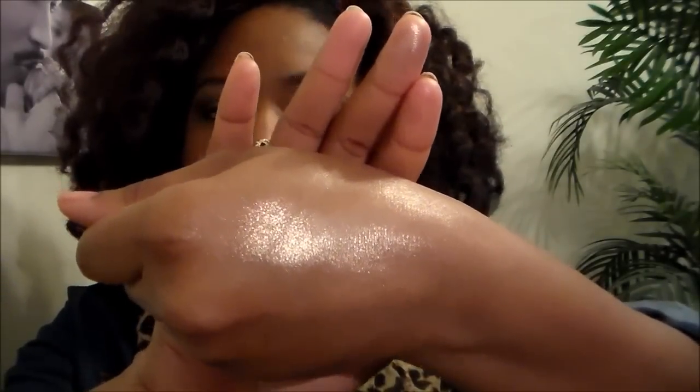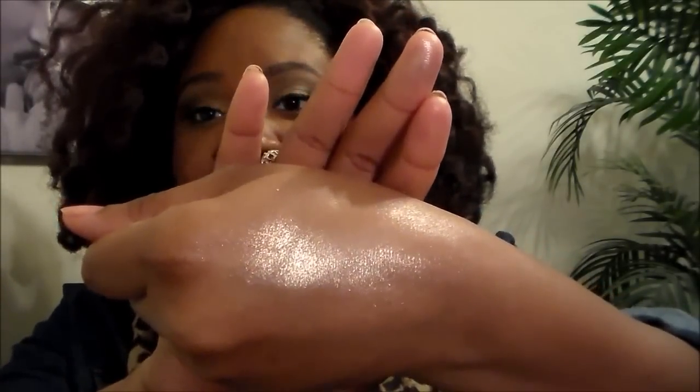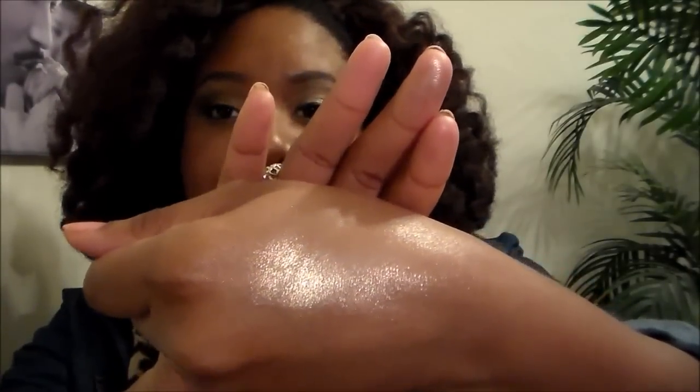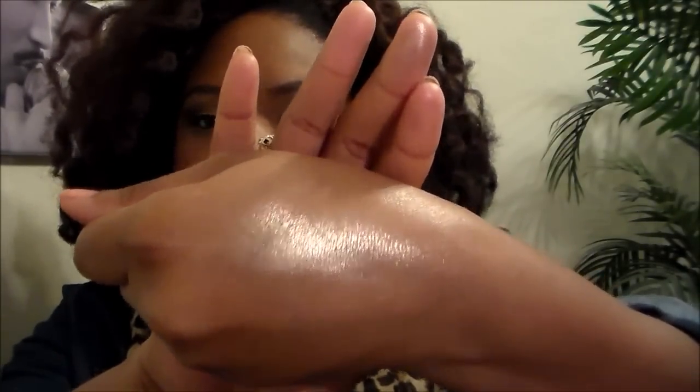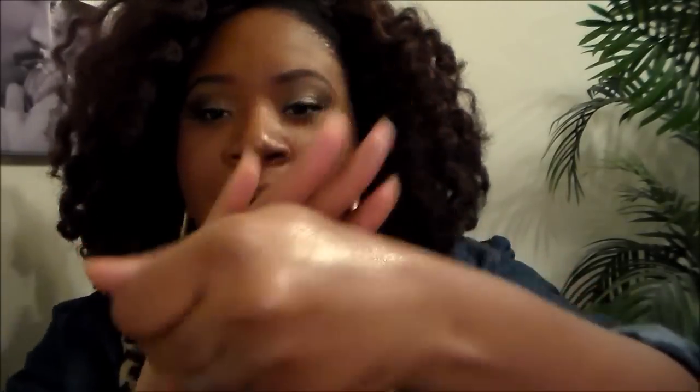I initially wanted to try the BECCA highlighter, but it's $38 and I can't pay that right now — plus they were out of it anyway. So this NYX highlighter is a really good alternative for me right now. I'm still eyeing that BECCA highlighter, but this is a great option in the meantime.